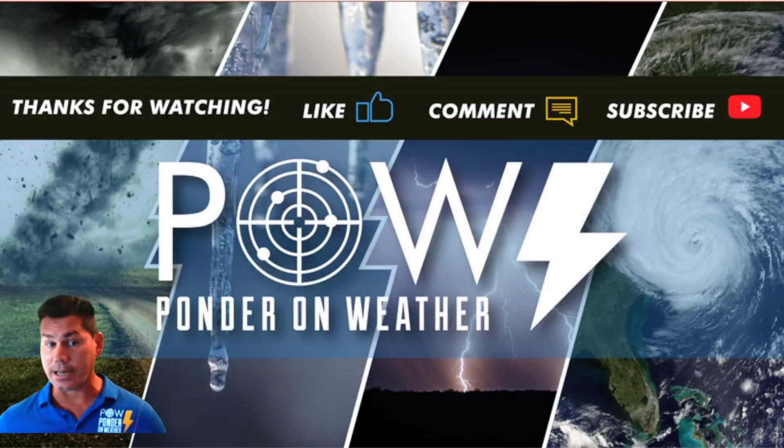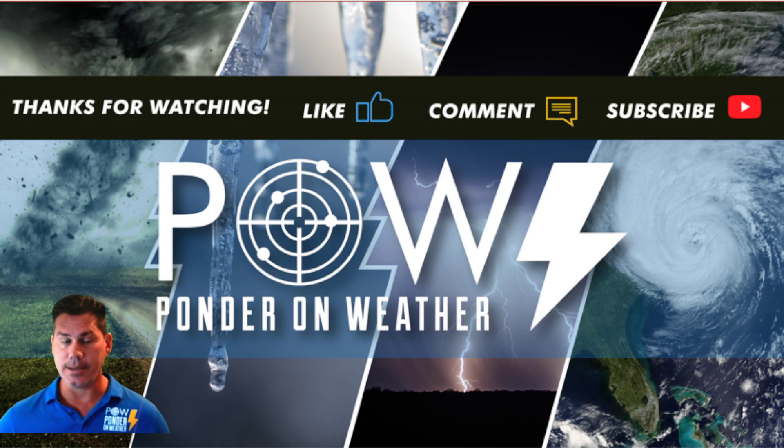I appreciate you guys watching. Do like this video, definitely leave your comments below, and don't forget to subscribe to my channel. Catch the latest update where I protect you before and after the storm.